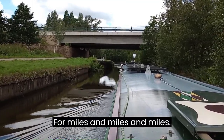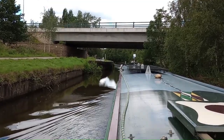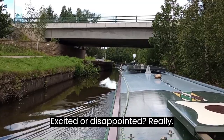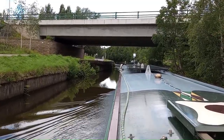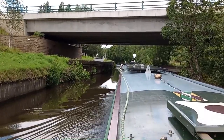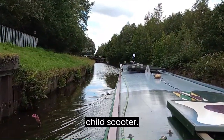Miles and miles and miles. No locks — we've got one. I don't know whether they're excited or disappointed really. There's urban rubbish in the canal; looks like a child's scooter.